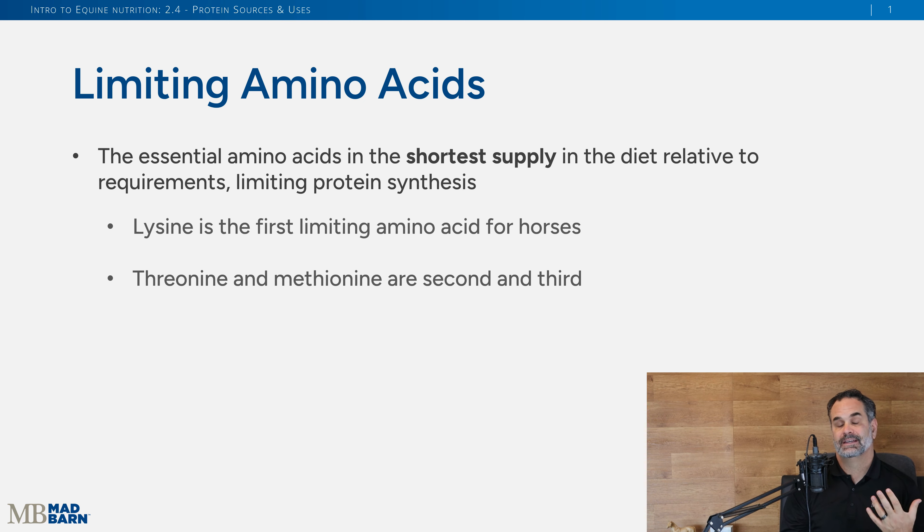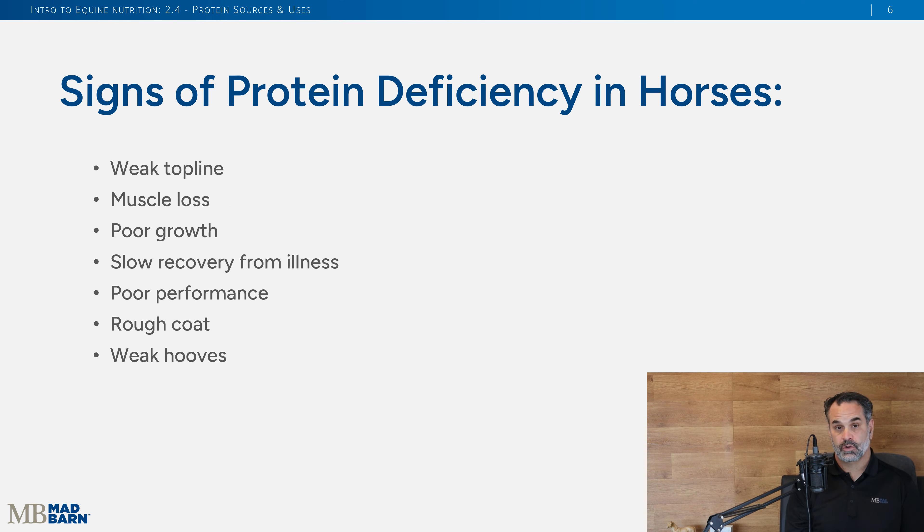Lysine is always the most important, and we call it the first limiting amino acid — meaning the horse can't thrive if it has really low levels of lysine. You'll hear this again, not only in this course but in future courses. Anytime you talk about proteins and amino acids, lysine is the first one that comes up when there is a protein deficiency in your horse.